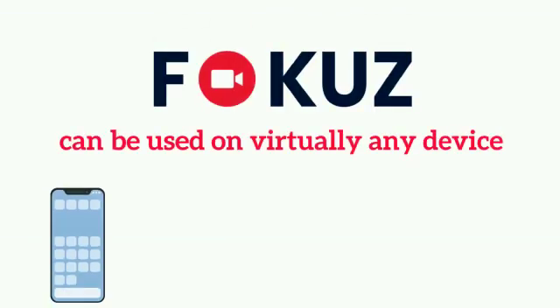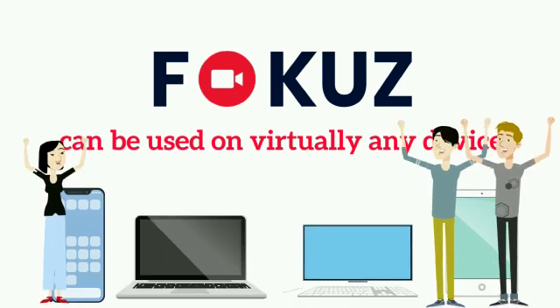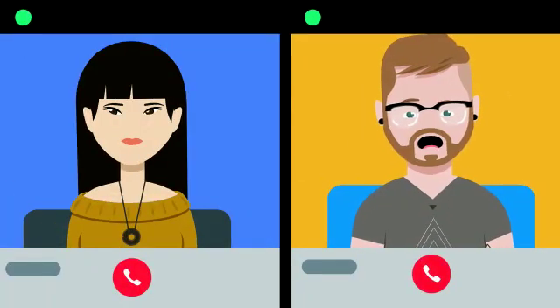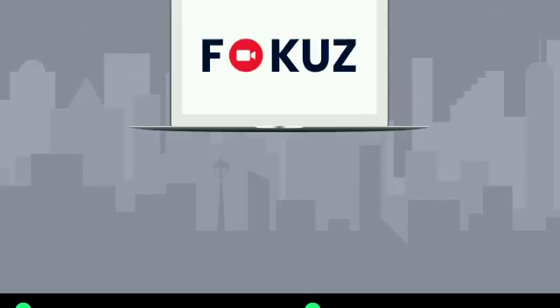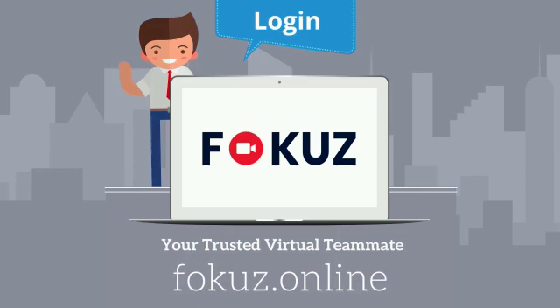Focus can be used on virtually any device, including smartphones, laptops, desktops, and tablets, enabling a seamless experience for all your employees or meeting attendants. Focus covers any and all your video conferencing needs. Focus — your trusted virtual teammate. Log in at focus.online.